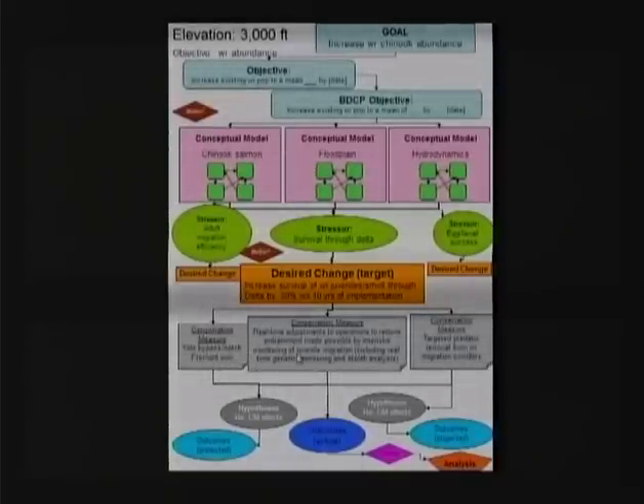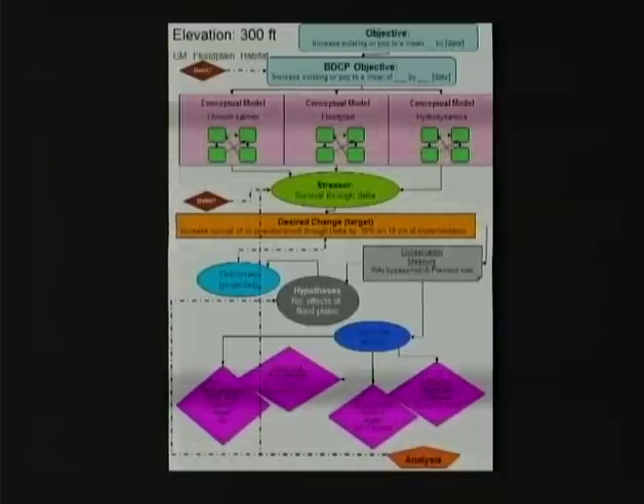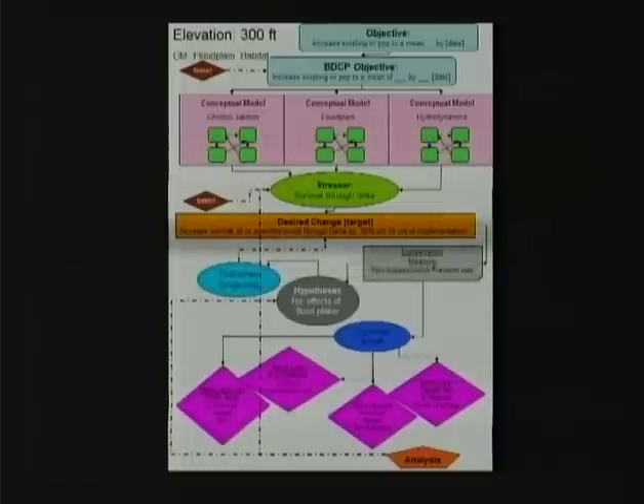We're going to try one of these conservation measures — the Yolo bypass. This is when models really become useful. A lot of the ecological models say that if we notch the weir and inundate the Yolo bypass it's going to create more fish — that's the projected outcome. But you actually need to measure and find out what the real outcome is, and identify what metrics you'll use to measure it. Here we have tagged fish and the percent that use the bypass.